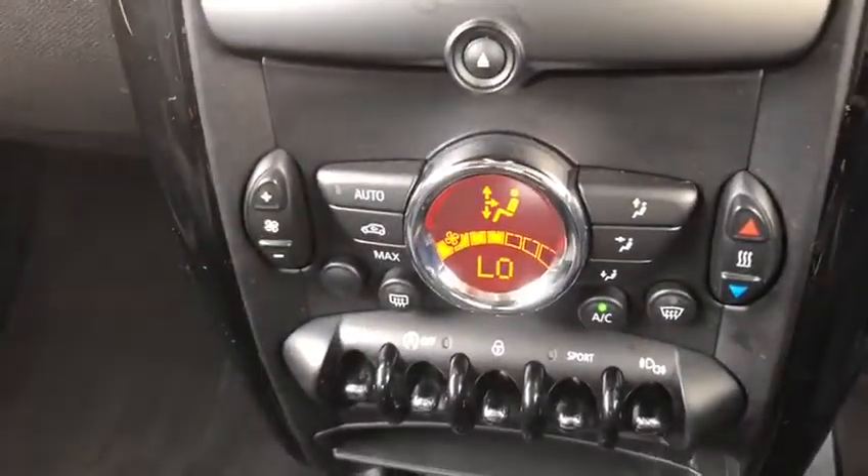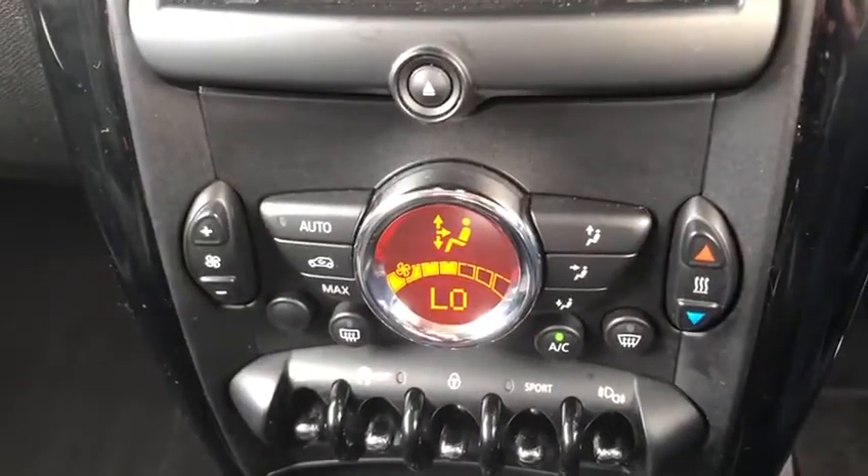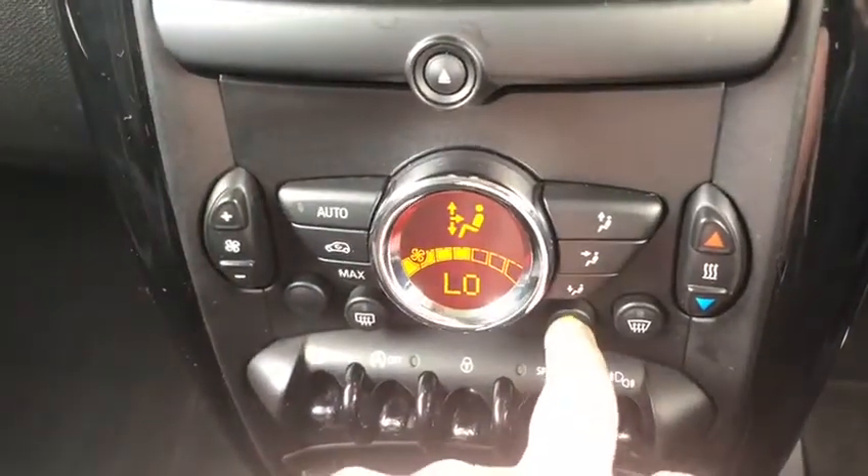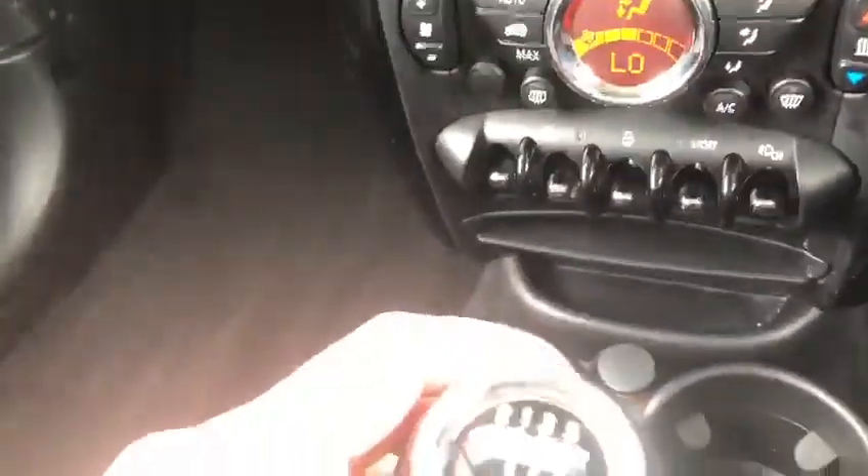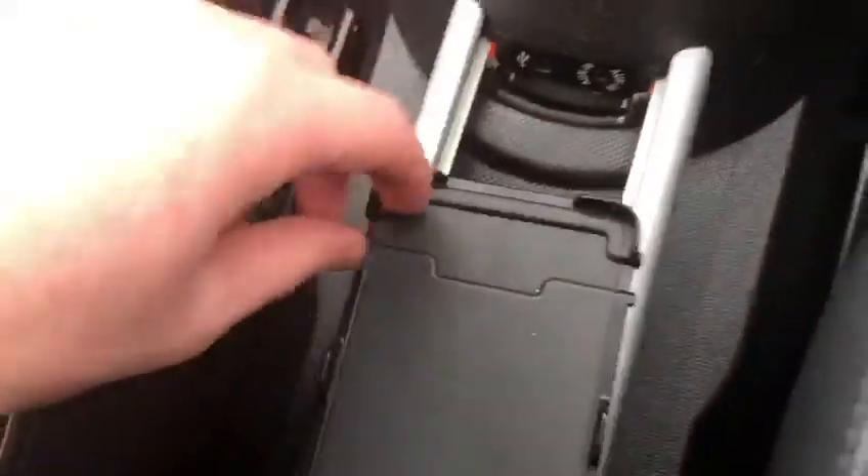Moving down, you've got the temperature controls here. You can set the exact temperature you'd like the car to be and it'll get there automatically. Of course you've got air conditioning as well. There's a sport mode so you can have normal or sport, and a lovely six-speed gearbox.